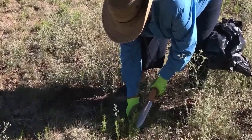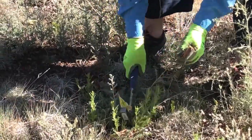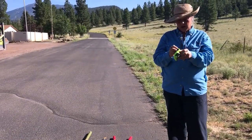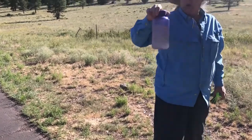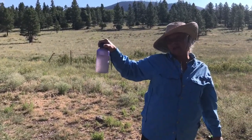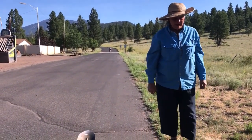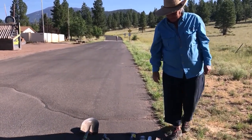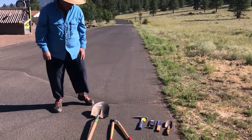These videos will demonstrate the various methods of weed removal and some of the tools that you may use. When working outdoors, it's important to stay hydrated and to keep cool by wearing appropriate clothing and gloves. We're looking today at some of the tools that we might want to take out when you're weeding — everybody has their preferences.